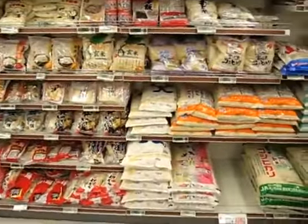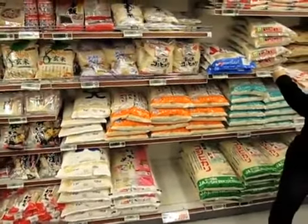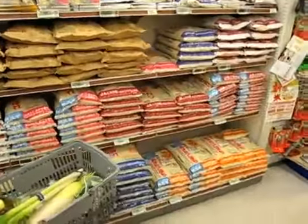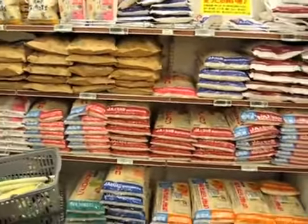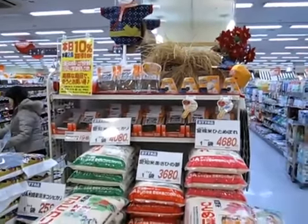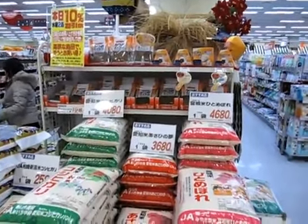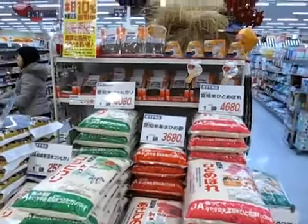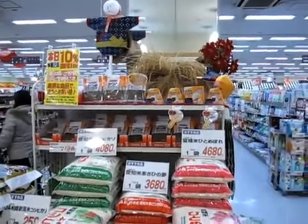And another thing they have a lot of here is rice. They have more rice... we don't even have a rice aisle in America, but they have bags of it. Walls of rice. Look at this — I guess that's supposed to be a Japanese farmer. The rice display. 40 bucks for a bag, 50 bucks for a big bag of rice. Shop and save, people. Shop and save. Buy in bulk. Yeehaw.